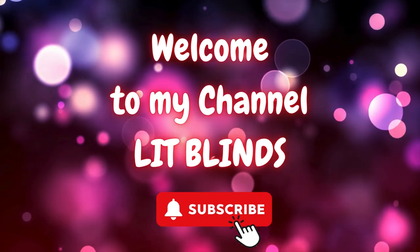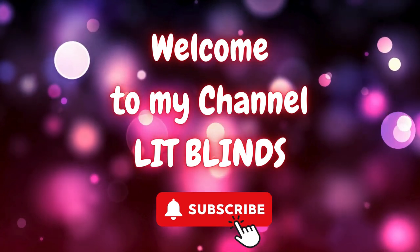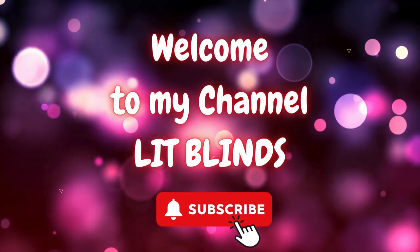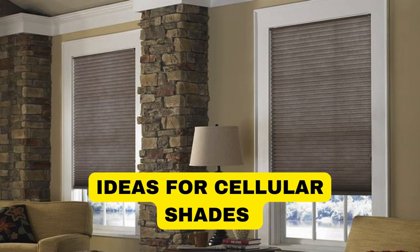Order online for free shipping. Get 50% off. Welcome back to our channel Lit Blinds Store. To make an attractive home, subscribe and watch our videos. Make home attractive — Lit Blinds Store.